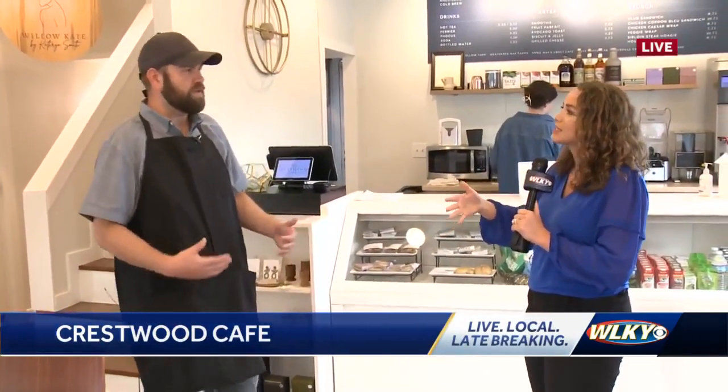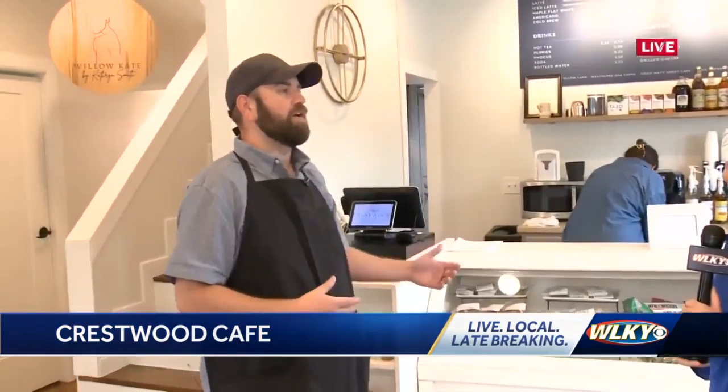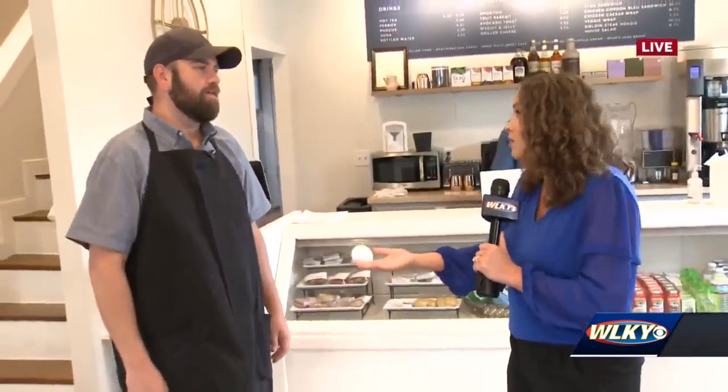We want you to be able to walk in and kind of get what you need, but we have more offerings than most coffee shops. You're going to order at the counter and wait for the food and take it with you, or sit down and enjoy your friend or laptop — whatever you need to do. You want people to be able to stay here a while if they want to.